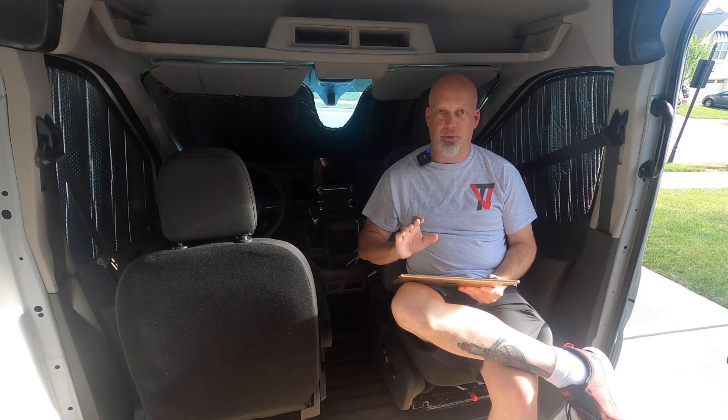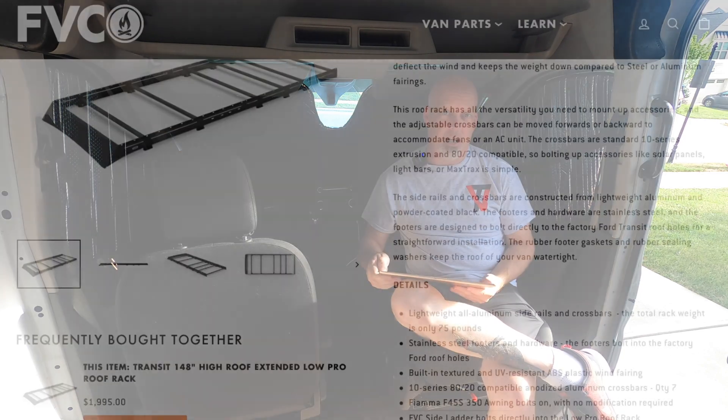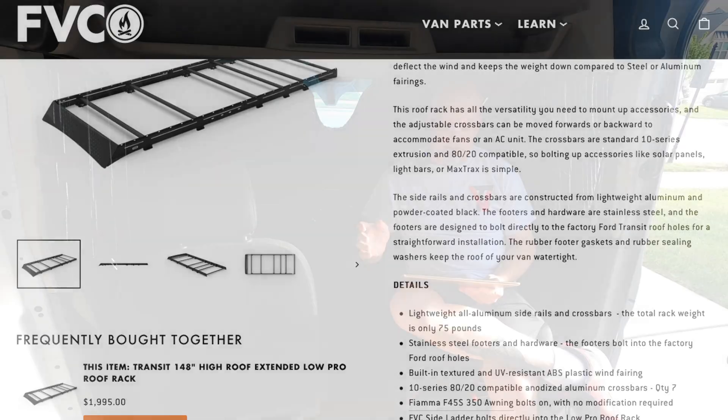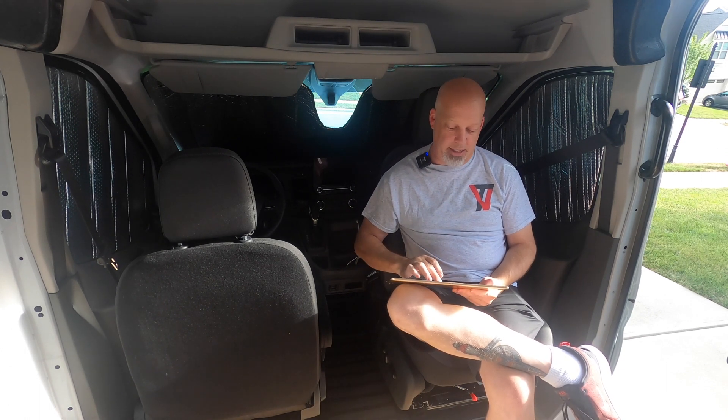There is some latest news, however, that there's potentially a larger issue. There are reports of rubbing and denting of the van roof if you install the Fiamma awning to the rack — and the rack, as advertised, is made for this purpose. So I have an inquiry out to Flatline Van Company to see what this is about, if it's true, what's their fix, etc. Fortunately, I'm not installing my awning yet, so I've got some time to see if it is true. If they come out with a fix, hopefully I can get that and it'll be no problem.